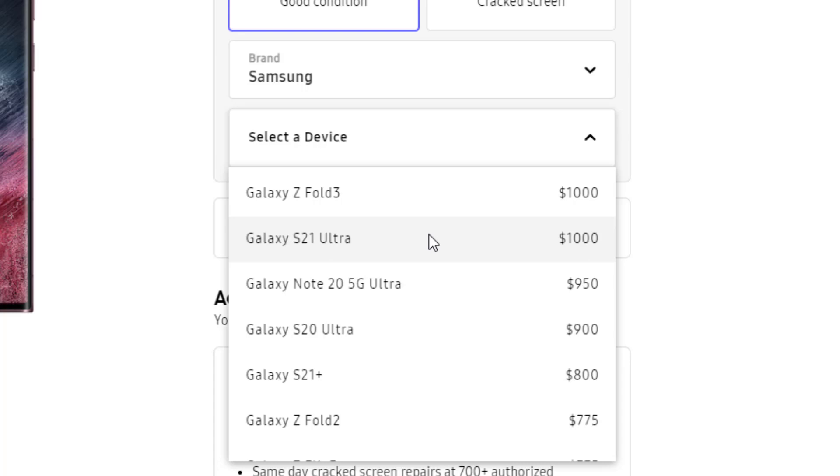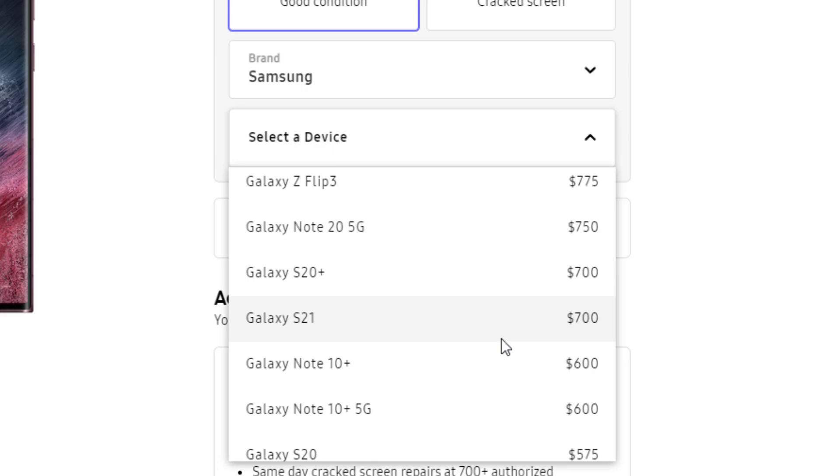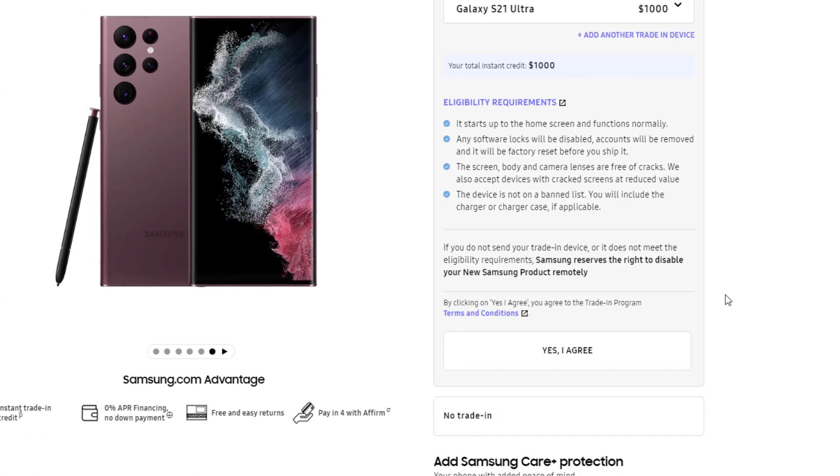If you trade in the Z Fold 3 or the S21 Ultra, you are getting $1,000 trade-in instant credit. If you trade in the Note 20 Ultra, that's $950. If you trade in the S20 Ultra, that's $900, and of course the list goes on and on.